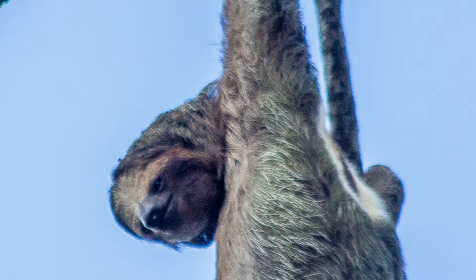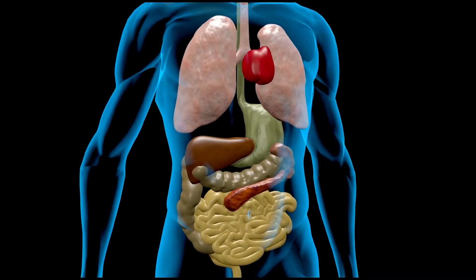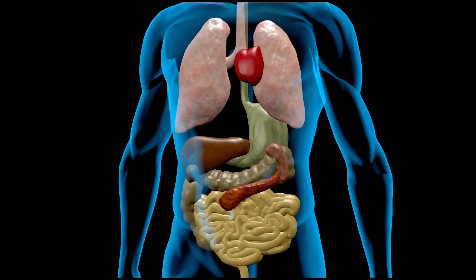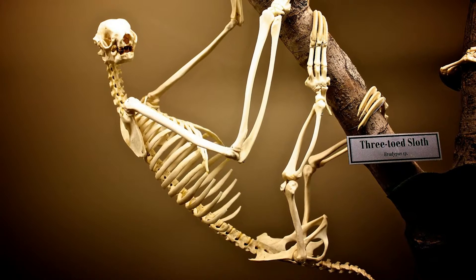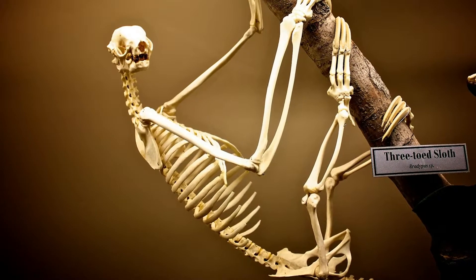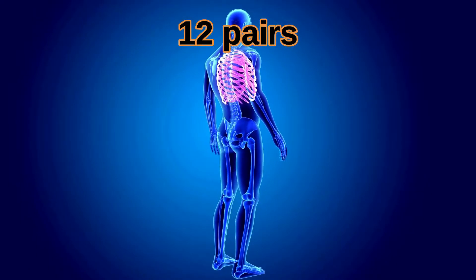Most mammals are uncomfortable being upside-down because their organs smush their lungs and change their blood pressures. But sloths have evolved to have their organs locked into place against the ribcage. Sloths have the most ribs of all mammals, by the way, with 23 pairs. Humans only have 12 pairs.